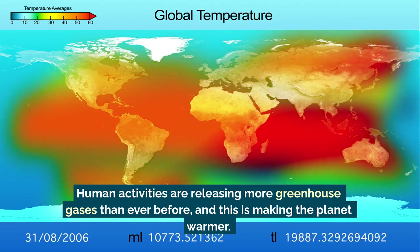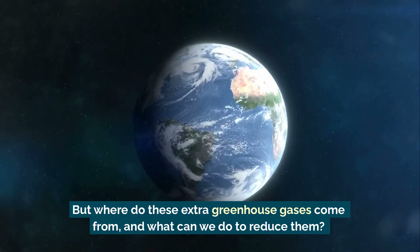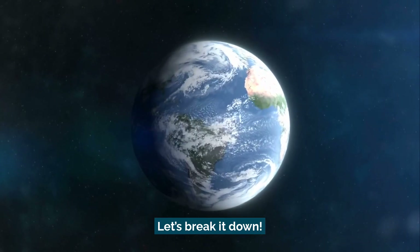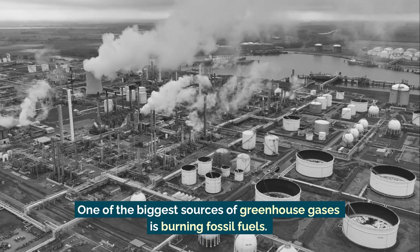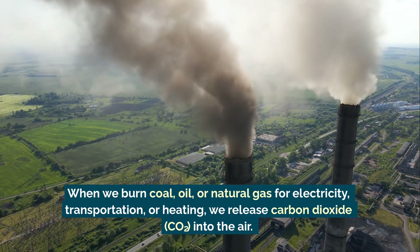But where do these extra greenhouse gases come from, and what can we do to reduce them? Let's break it down. One of the biggest sources of greenhouse gases is burning fossil fuels. When we burn coal, oil, or natural gas for electricity, transportation, or heating, we release carbon dioxide into the air.